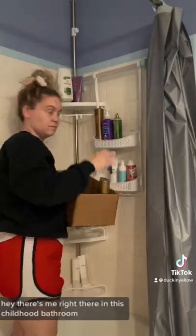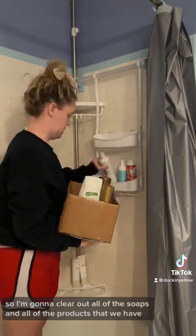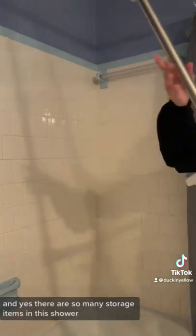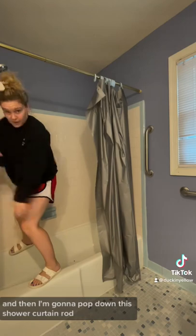Hey, there's me right there in this childhood bathroom. So I'm going to clear out all of the soaps and all of the products that we have — and yes, there are so many storage items in this shower because there's absolutely no storage. And then I'm going to pop down this shower curtain rod.